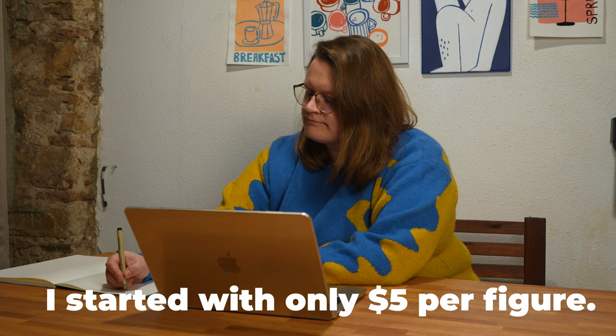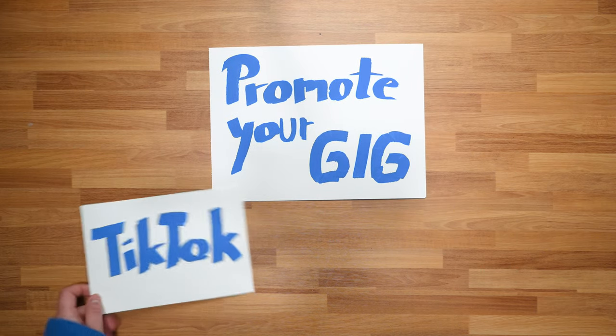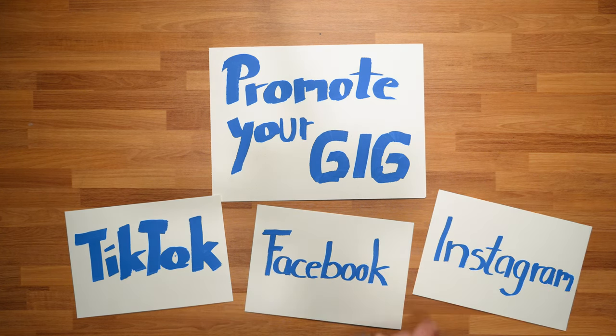Step four: set competitive pricing. When you're just starting, it's important to be competitive with your pricing to attract buyers. As you gain more experience and positive reviews, you can adjust your rates accordingly. Step five: promote your gig on your social media channels, reach out to your network, and participate in Fiverr forums and communities. The more exposure you get, the higher the chances of getting your first order.